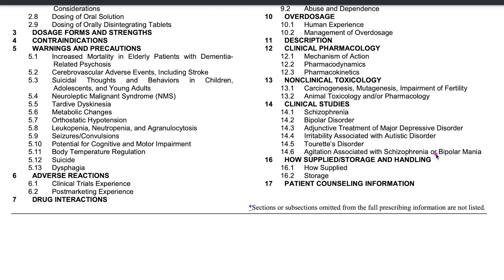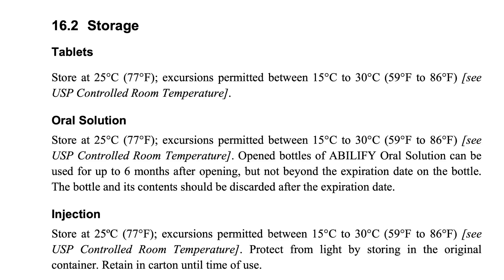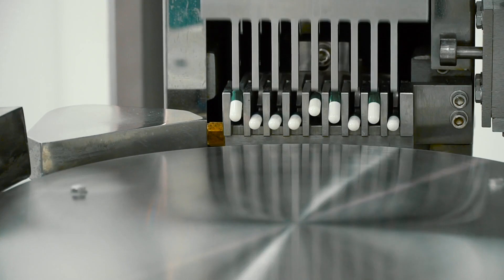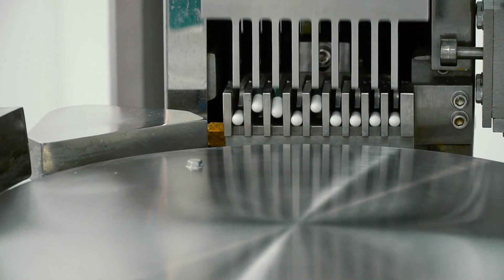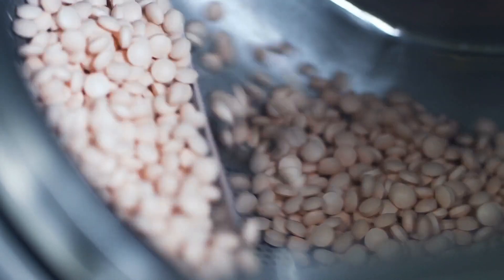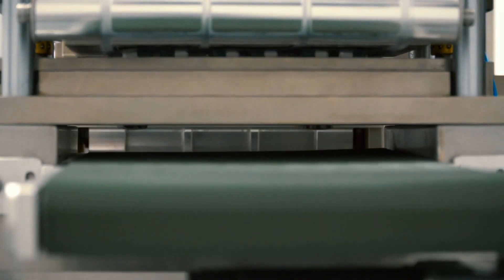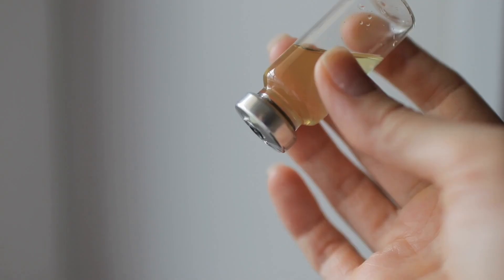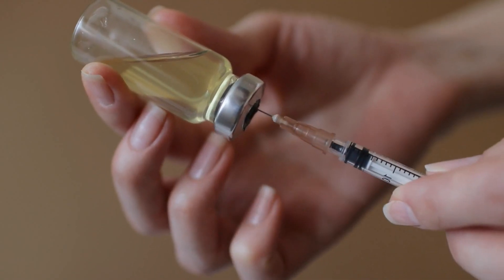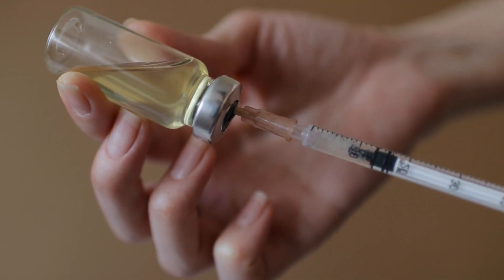Another part of the package insert is called storage and handling. In this section, you'll find specific instructions on how to store your medicines so they can stay safe and effective. Different medications may have different storage requirements depending on their ingredients and how they're made. For example, many tablets and capsules should be kept in a cool, dry place away from direct sunlight and heat. A common medicine like Advil should be stored at room temperature away from heat and moisture. On the other hand, some medicines, like certain types of insulin, need to be kept in the refrigerator to maintain their effectiveness.